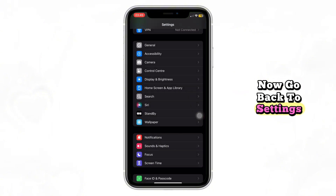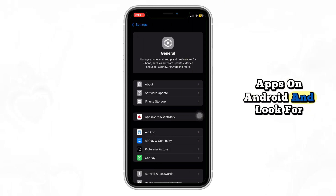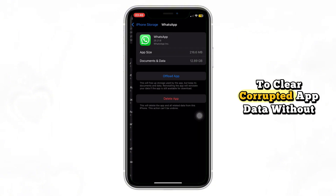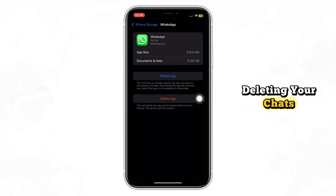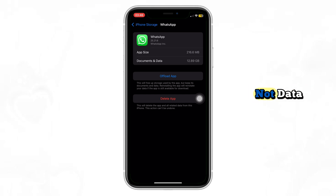Now go back to Settings, then tap General on iPhone or Apps on Android and look for WhatsApp. If you're using an iPhone, tap Offload App to clear corrupted app data without deleting your chats. On Android, go to Storage and clear cache only, not data.